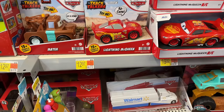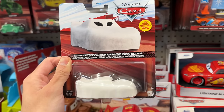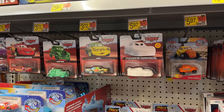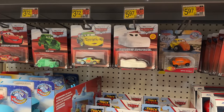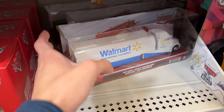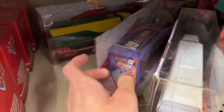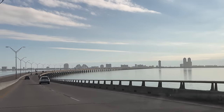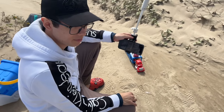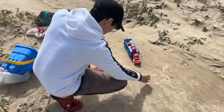This is the second Walmart we've come to — the first one had absolutely nothing. I came here thinking I was gonna find the Cruise hauler, but I found another Space Creature McQueen. That's Case C or D — I completely forgot. Point is, I thought I'd see the Cruiser Mirrors hauler, but it's an older assortment unfortunately.